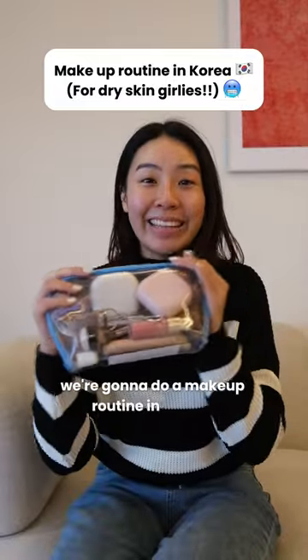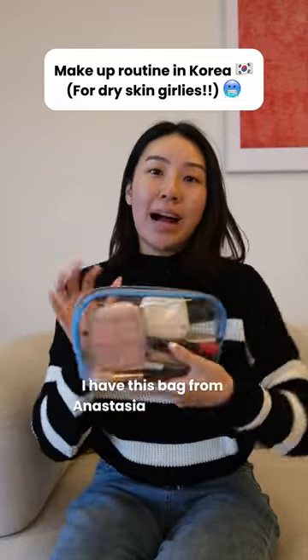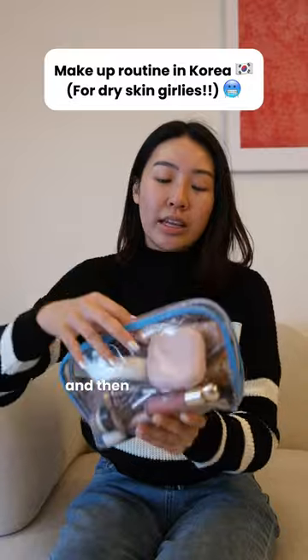I'm gonna do a makeup routine in Korea! So firstly, I have this bag from Anastasia Beverly Hills.